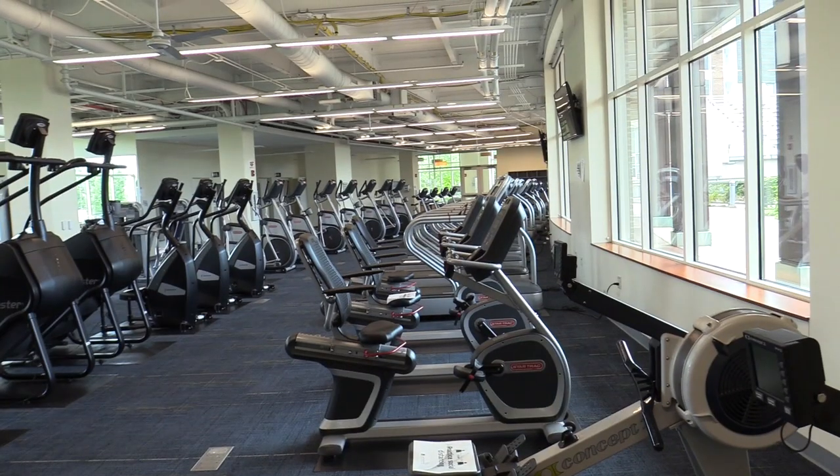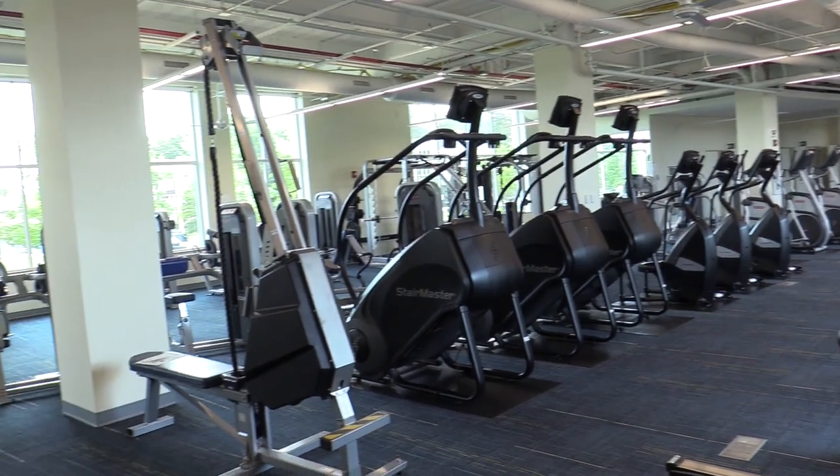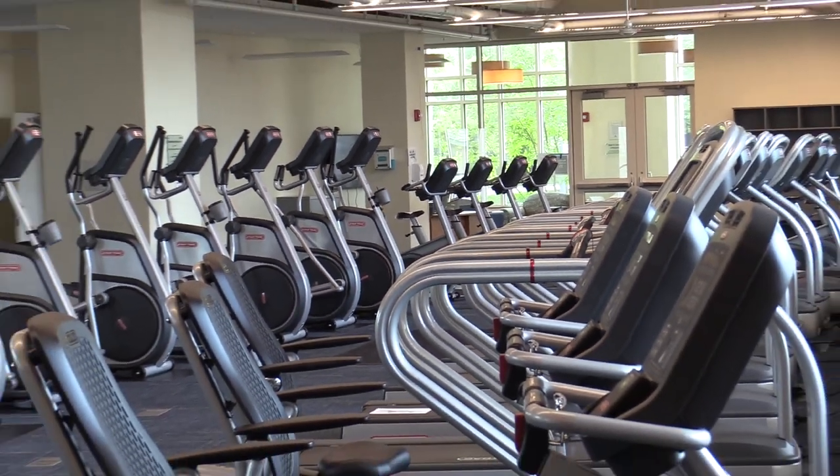The first floor of the building houses the Di Geronimo Fitness Center, which is home to a 4,200 square foot cardio room. The center features a wide range of top quality equipment in a bright, modern, immaculate facility.